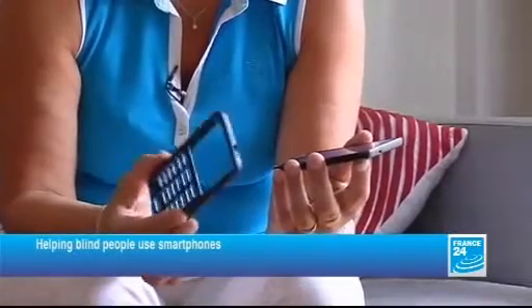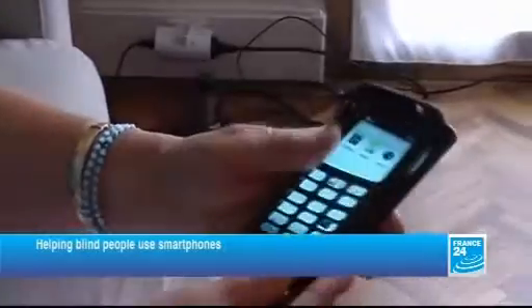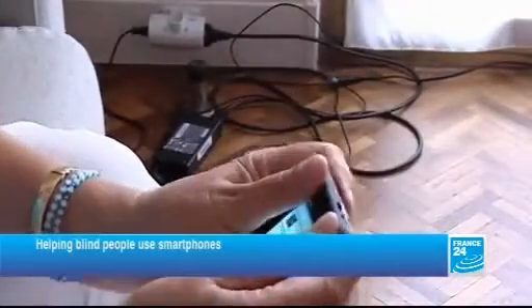So I bought this phone, which comes with a case that gives me points of reference and helps me find my bearings. It also comes with the Tellurion software, which has been designed specifically and means I can browse through my phone quite easily.